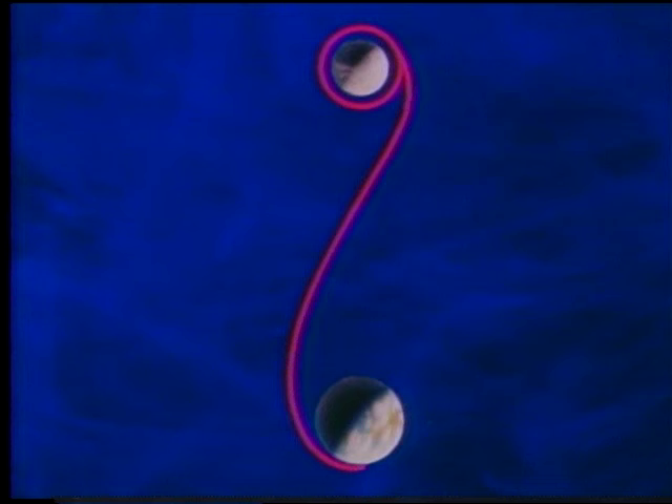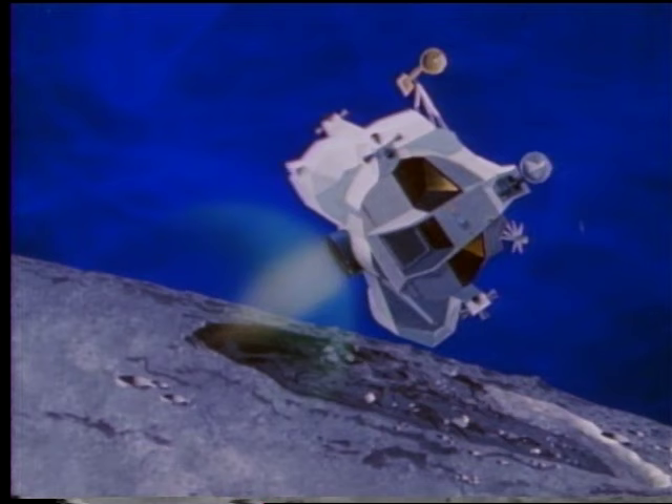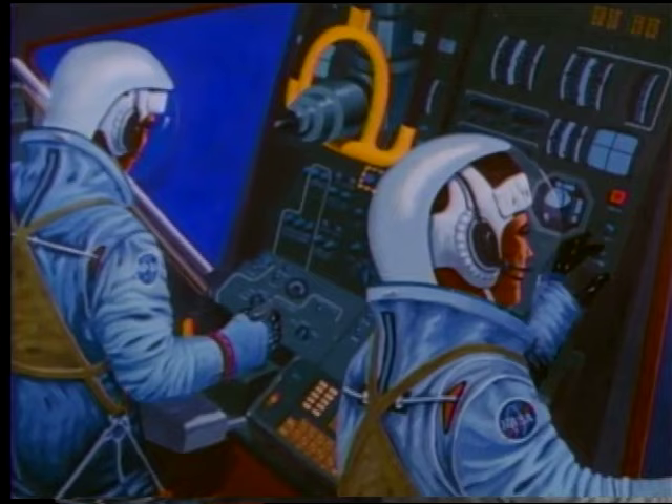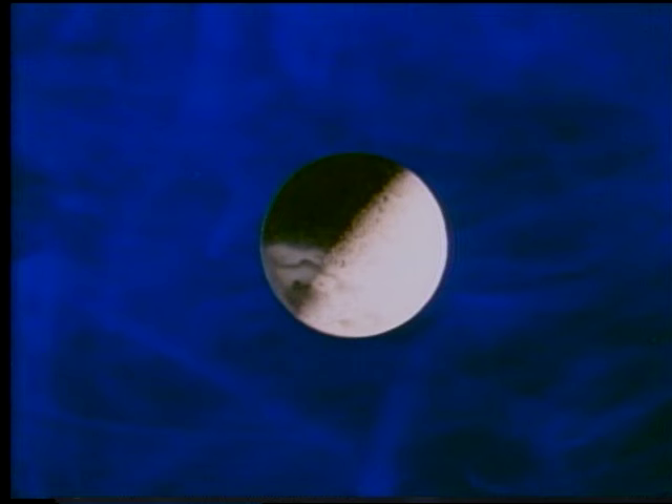Lunar Orbit Rendezvous is a key part of a manned lunar mission. Some practical limitations on its accomplishment include the accuracy of the guidance and navigation system, the amount of propellant that can be carried by the lunar module ascent stage, and the ability of the flight crew to perform the numerous and complex tasks involved. Another factor is the tracking ability of the ground support system. Ground-based computers transmitting through the ground support system supply fresh information to the computers carried on board the lunar and command modules. The only time contact with either module will be interrupted is when that module is behind the Moon.